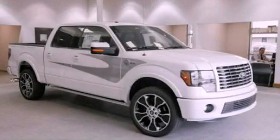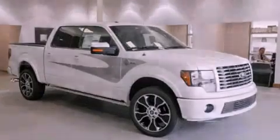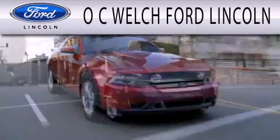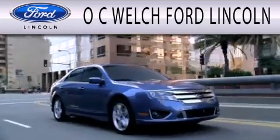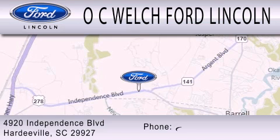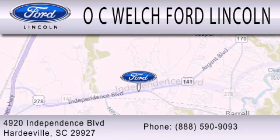Please call us today for more information on this great vehicle. O.C. Welch Ford Lincoln is dedicated to doing everything possible to ensure that the experience you have selecting your next vehicle is as pleasant as possible. We're located at 4920 Independence Boulevard in Hardyville.